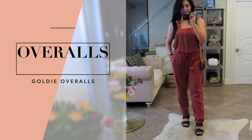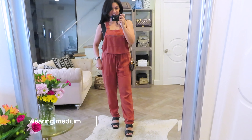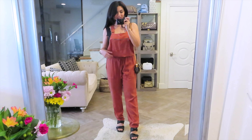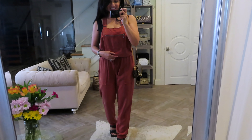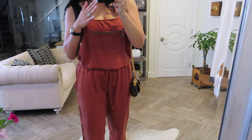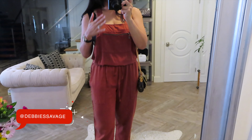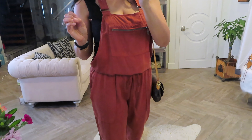I am just a fan of overalls — I have always loved them and have several pairs. And this one is another favorite. It's called the Goldie Overall. The lightweight fabric is so nice because you can wear this all summer long. It's just so fun. The color is really pretty — it's available in white, silver, gray, and green. And then I have this color in saddle, which is kind of like a rust with some brown in it.